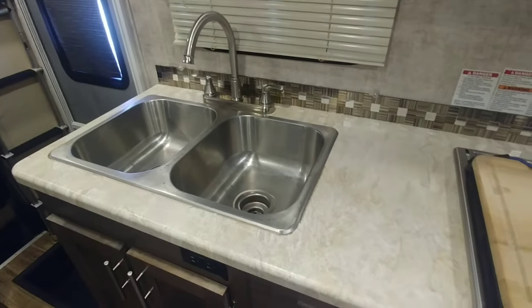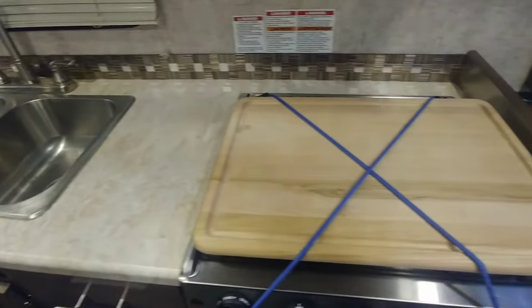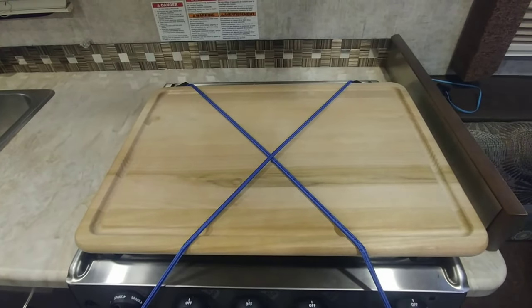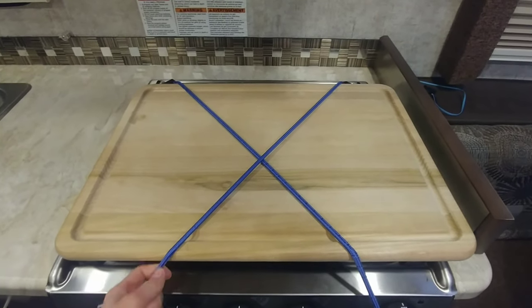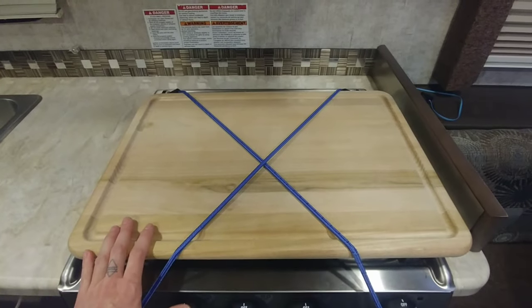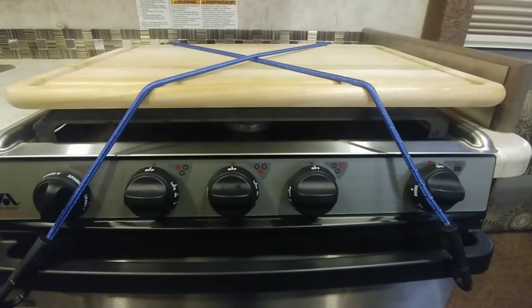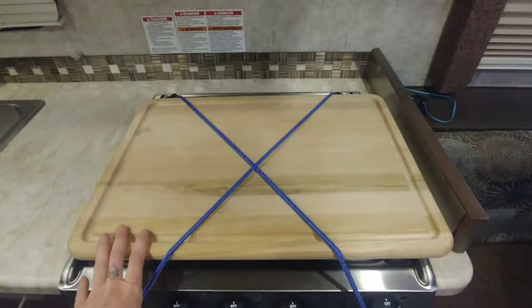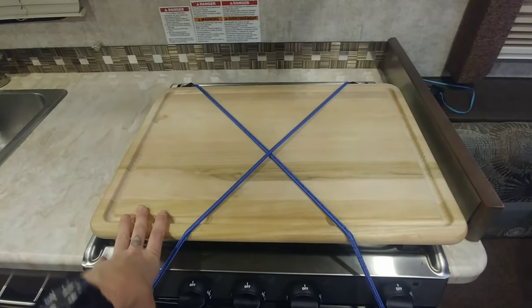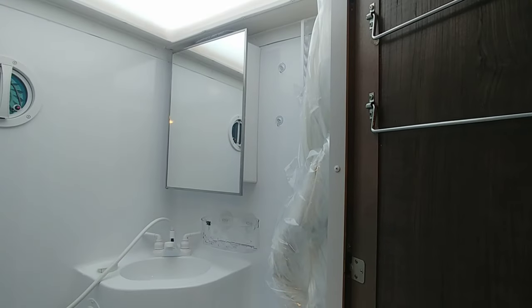Let me show you some of the space-saving hacks I've done. I do not have a ton of counter space, so one of the first things I did was get a cutting board that fits right here over the stove — nothing new or exciting, people have been doing this in small apartments. But if you add bungee cords, it's multi-purpose: I get more counter space, a nice cutting surface, and it keeps the stove grates from squeaking while I drive. The tension also keeps the cutting board from sliding off if I slam on the brakes. That's hack number one.